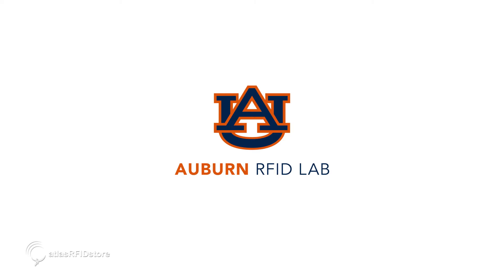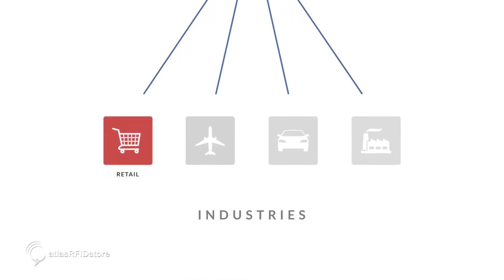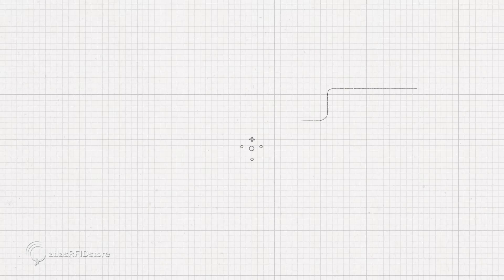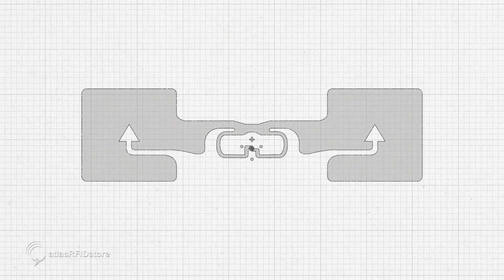Most UHF RFID tags are tested and certified by Auburn before they are deployed in industries such as retail, aerospace, automotive, and manufacturing. Many RFID tag manufacturers design new tags to meet performance requirements developed with the ARC.